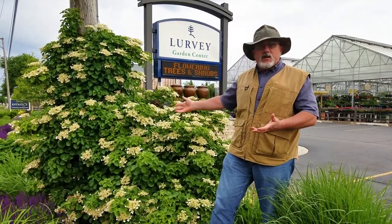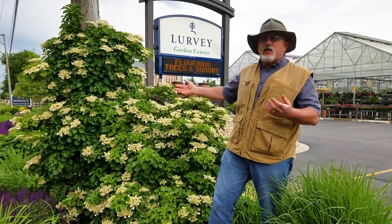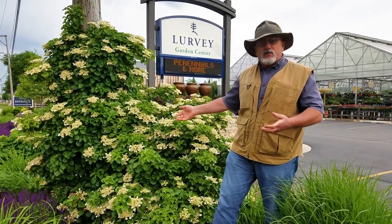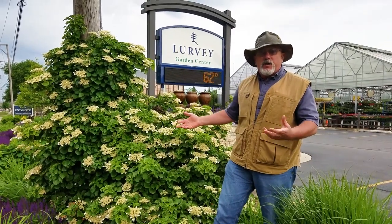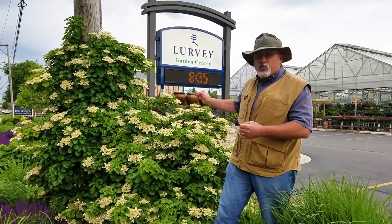We have these available in three gallon usually, five gallon, seven gallon trellis, or staked, or just laying in the pot. So you can pretty much do anything you want with this plant and it's really, really hardy.